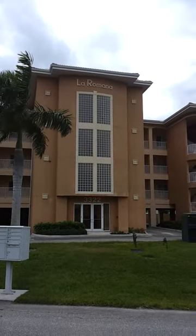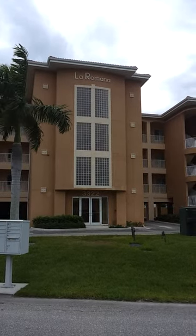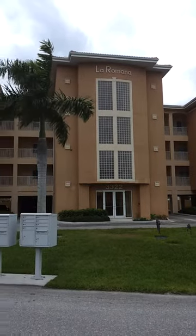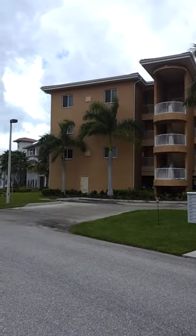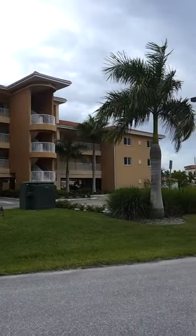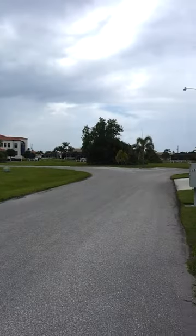Hi, I'm recording the outside area of our condo on Purple Martin Drive. This is the La Ramana condo complex. I'll give you an idea of what the area around the condo looks like and some of the amenities outside. I'm going to pan around this area.